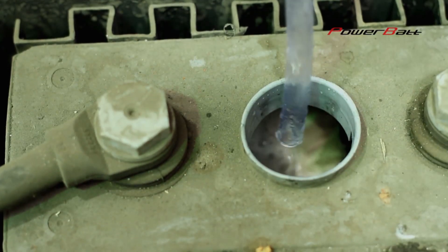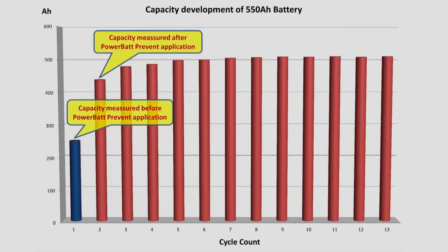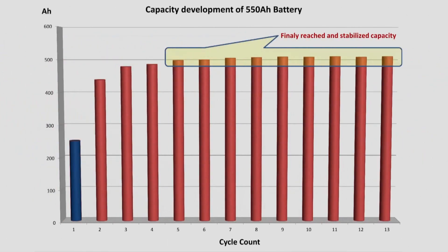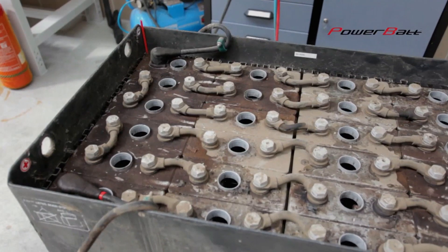Results achieved by application of PowerBuds: increases battery capacity up to 100% and more with long-term effect; doubles the lifespan of the battery; significantly increases efficiency, operability, and reliability of batteries; and decreases consumption of energy and CO2 emissions.